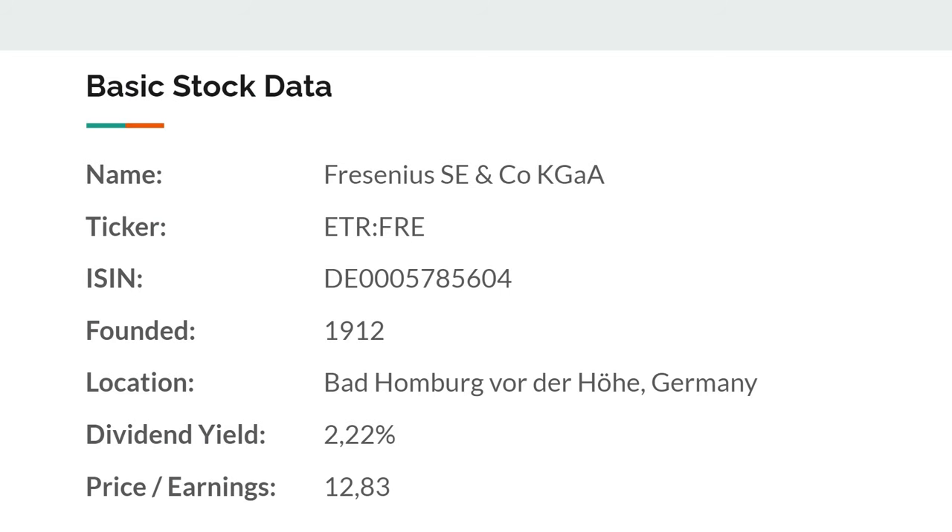You can get Fresenius with the ticker ETR:FRE — that's the Google ticker — or by its ISIN if you want to look it up in your broker. This company was founded in 1912 by the Fresenius family, but really built up in 1946 after World War II when the daughter of Fresenius started to build out a pharmacy business. It's currently located in Bad Homburg vor der Höhe in Germany. It yields 2.22% with a price-to-earnings of about 12.8.